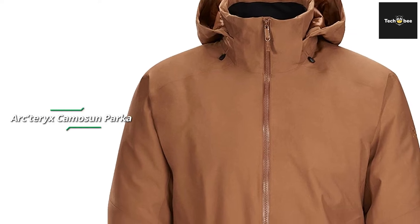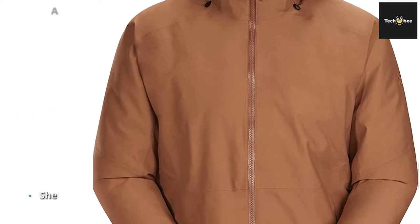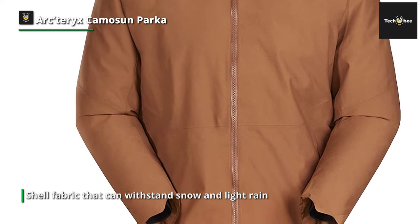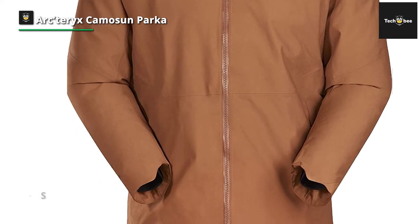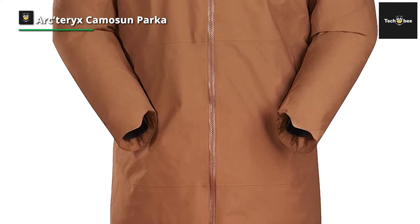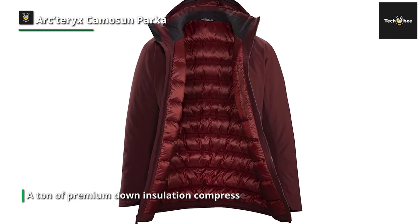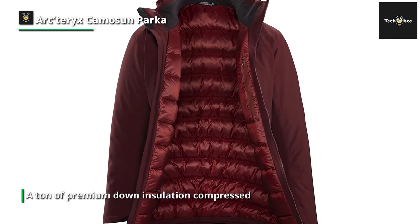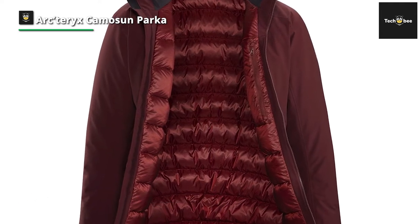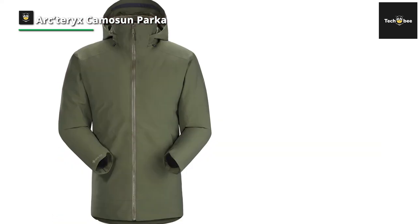Next up we have the Arc'teryx Camosun Parka. This parka is fashionable, warm, and weatherproof, providing genuine waterproof, windproof, and breathable protection on the most difficult days. It uses a Gore-Tex two-layer face fabric for long-lasting performance and a soft, supple hand, making the textiles completely protective against the elements. The down contour construction allows the down to conform to the body, improving thermal performance with a trimmer, more streamlined fit, while composite mapping for down effectively places down and synthetic insulation where they provide the most benefit.